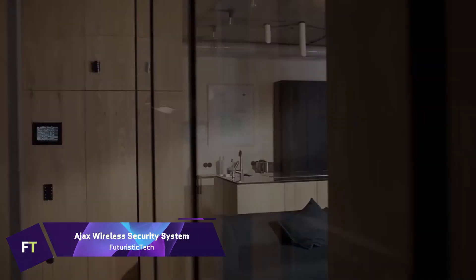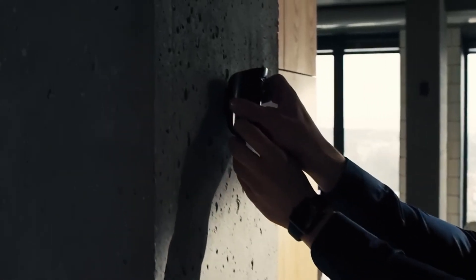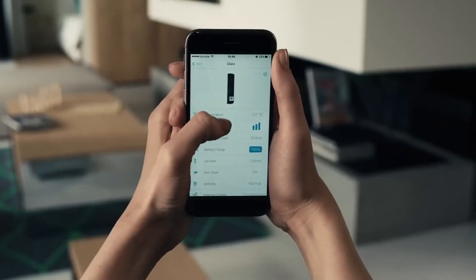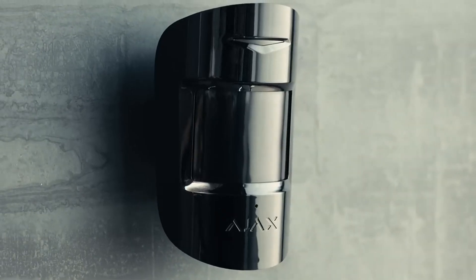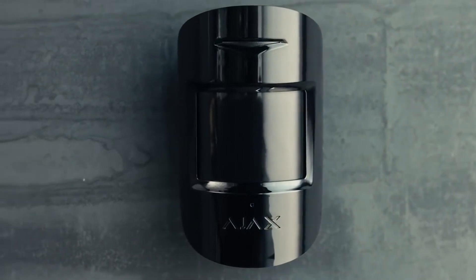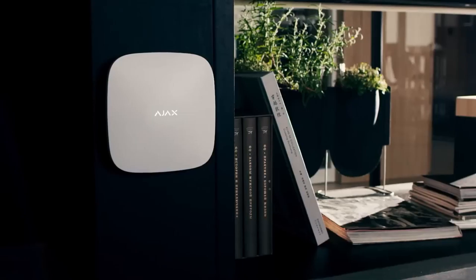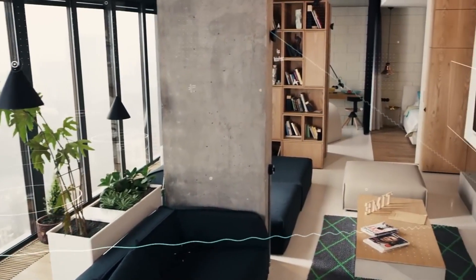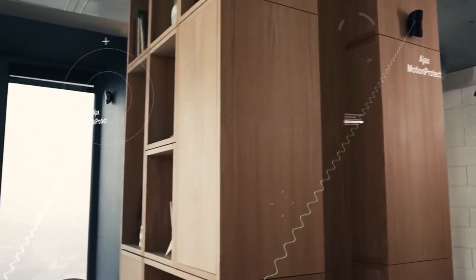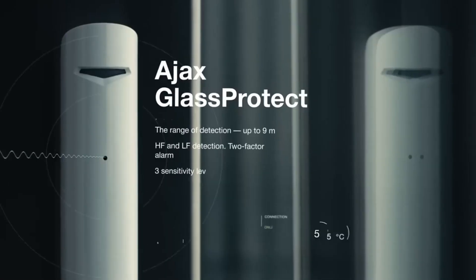AJAX Wireless Security System. Protect your house or company with the AJAX Wireless Security System, a full-featured cutting-edge security solution. You may tailor it to meet your unique security requirements because it is a modular solution. Motion detectors and door and window sensors are among the many parts that make up the system. Its simplicity of installation is one of its main characteristics — with no cables to worry about, setting it up is easy and takes no more than half an hour. You can manage all security settings from your mobile device thanks to the system's intuitive interface. Starting at £675, the price may vary based on the features and configuration you choose. An AJAX Wireless Alarm System including installation can cost as little as €335 in some areas.